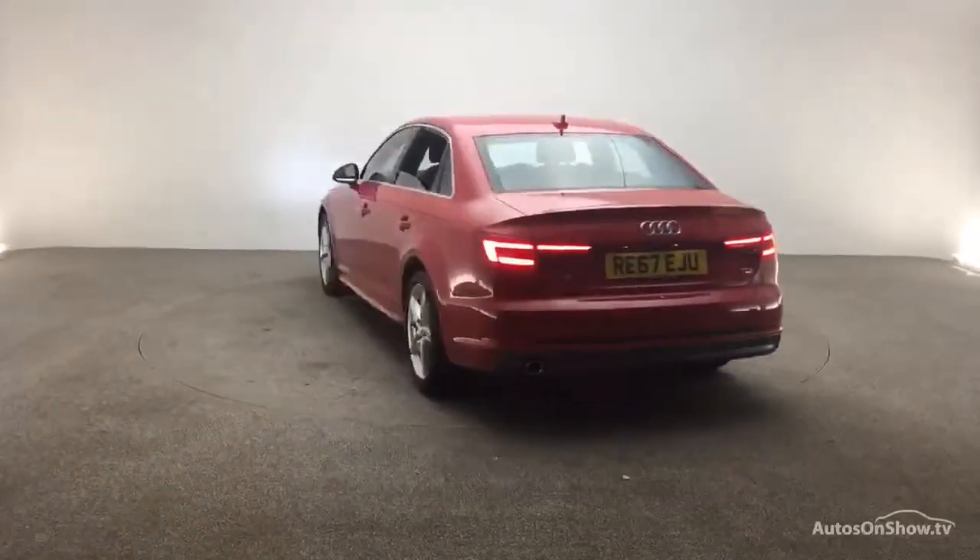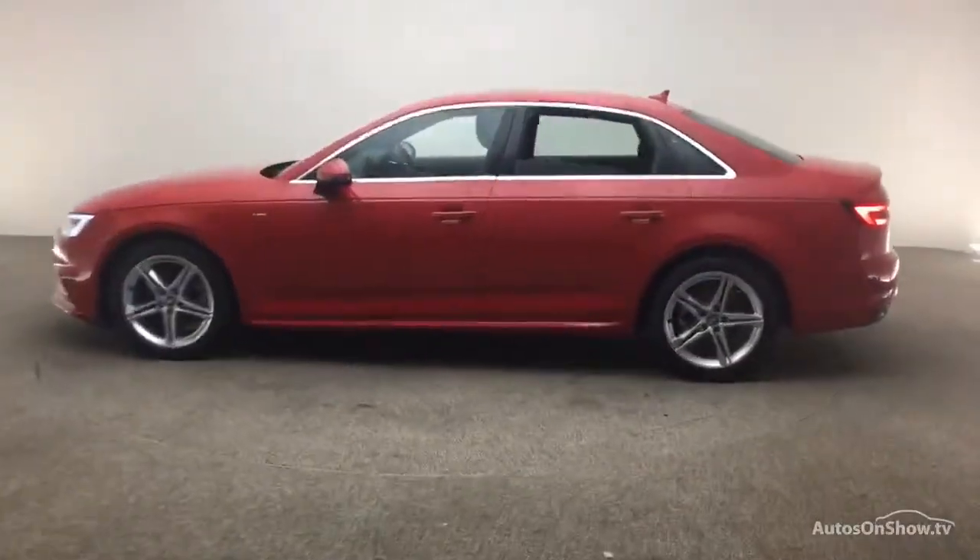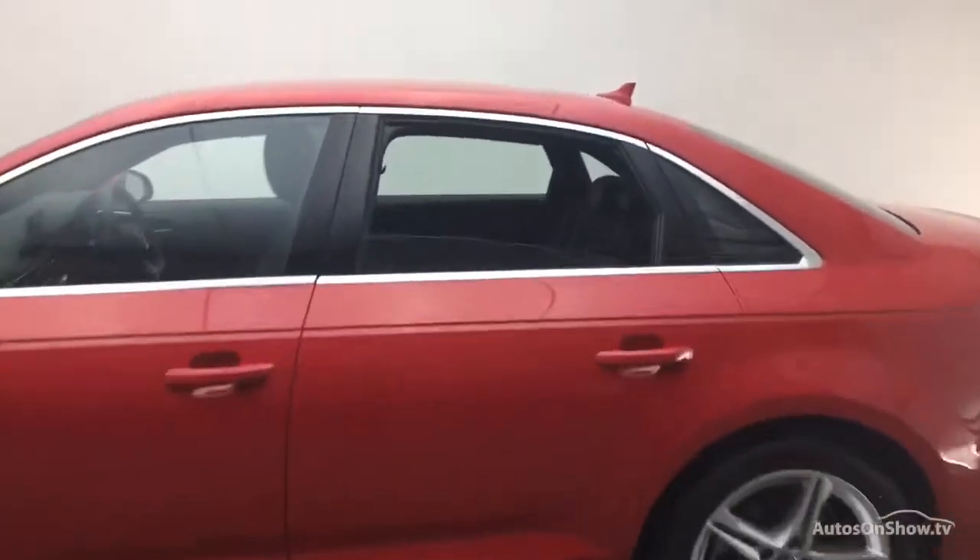A thorough road test is conducted, and any dents, bumps, or scuffs are removed by our technicians using state-of-the-art technology.